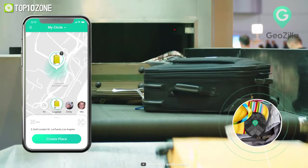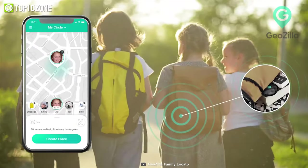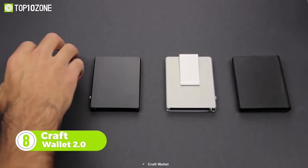Now you can rest assured that your loved ones are safe and sound. For instance, you can easily find out where your grandmother has wandered off to, where your child is going after school, or where your dog's favorite hiding spot is.